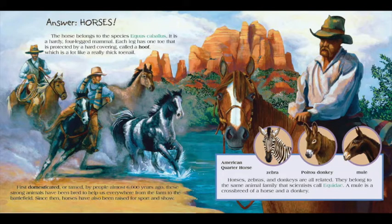First domesticated or tamed by people almost 6,000 years ago, these strong animals have been bred to help us everywhere, from the farm to the battlefield. Since then, horses have also been raised for sport and show.